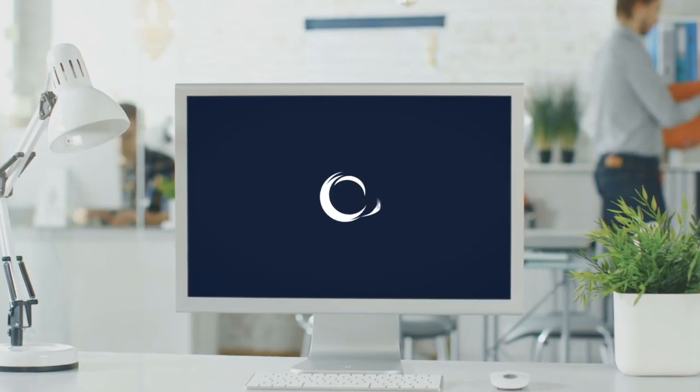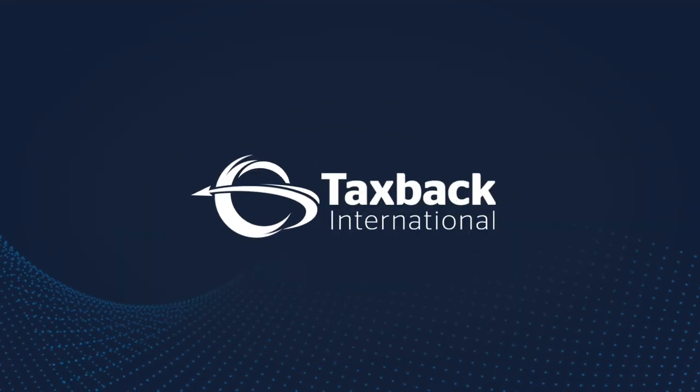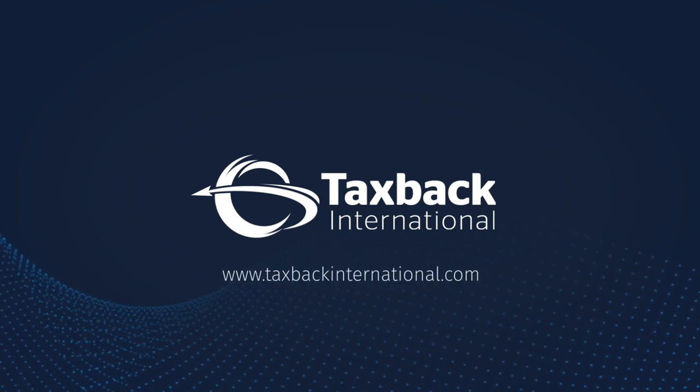Discover your VAT reclaim potential. Take your free and simple VAT analysis today at taxbackinternational.com.